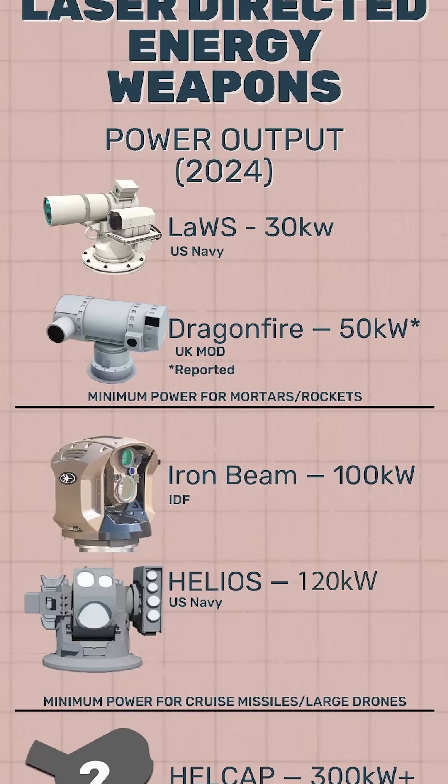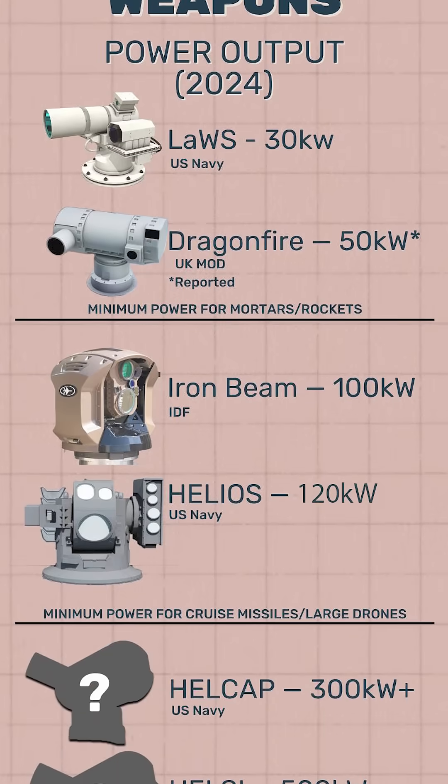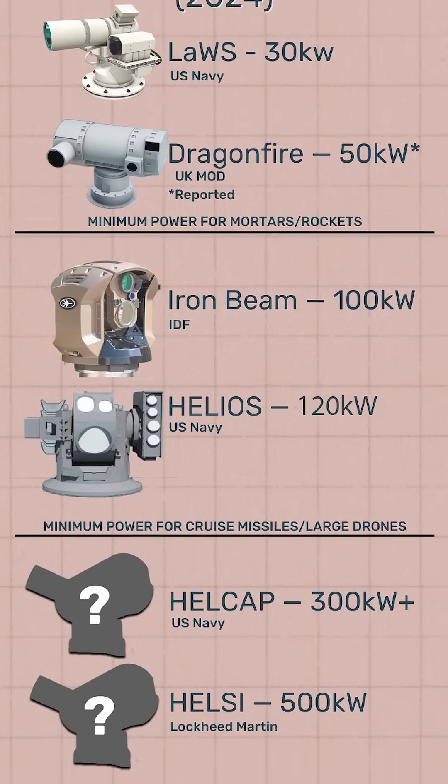Helios is designed with a scalable output ranging from 60 kilowatts up to 120, making it a bit more powerful than the UK's Dragonfire and about on par with Israel's Iron Beam. It's enough juice to bring down a slow-moving drone or to make pretty easy work out of mortars or rockets.